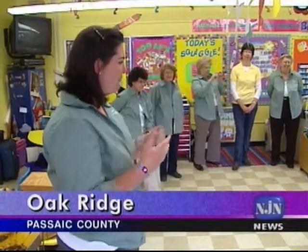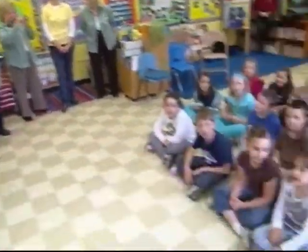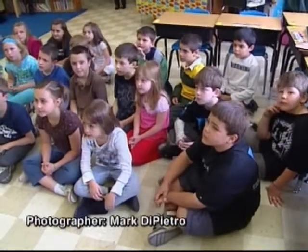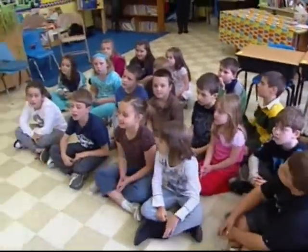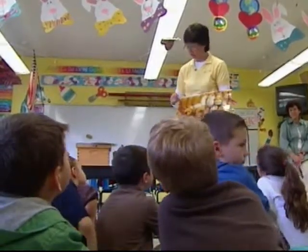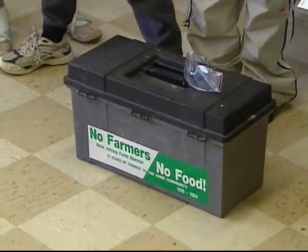What does a farmer look like? Can anybody tell me? They wear boots and hats. And many hats at that. Second graders at Paradise Noel Elementary School in Oak Ridge, Passaic County got a first-hand lesson on what it really means to be a farmer.